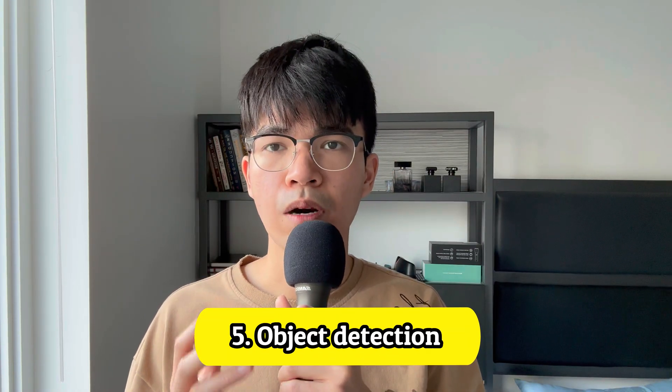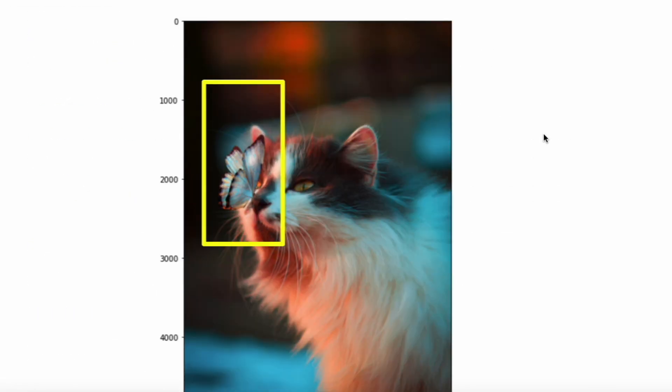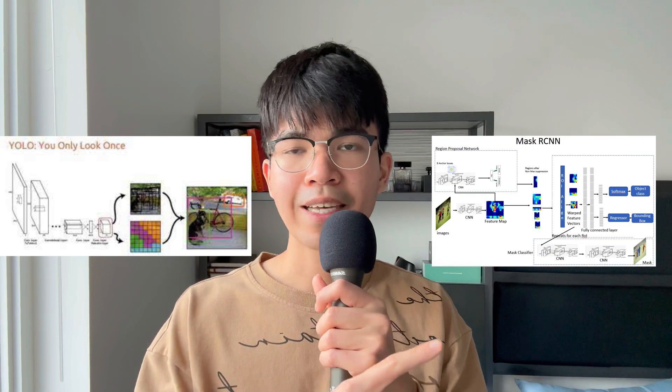Machine learning has become more and more popular as AI is making a lot of progress. If you want to become a machine learning engineer, having an object detection project on your resume is an absolute killer. In this project, you will train a machine learning model to detect objects in a scene. If you are a beginner, I highly suggest you use pre-trained models like YOLO and Mask RCNN. You can go one step further by building a convolutional neural network, which requires more advanced knowledge and more time. But if you want to deepen your understanding about machine learning, building a model from scratch is the way to go.